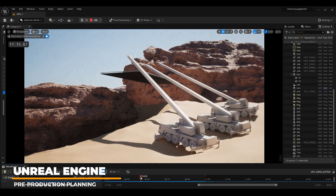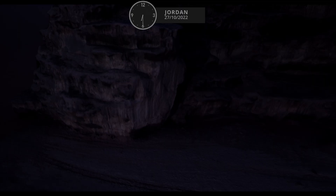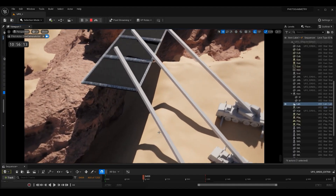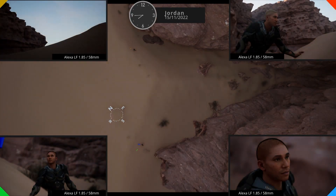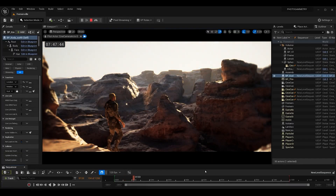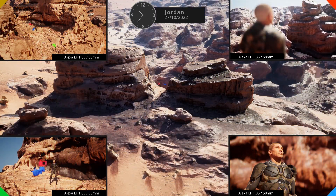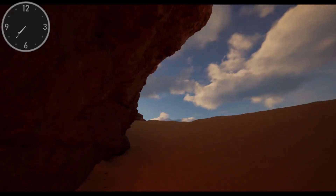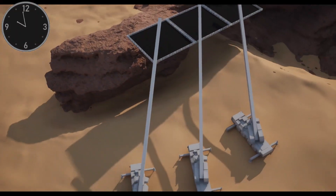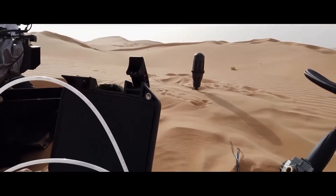Dune Part II was groundbreaking in its use of Unreal Engine for pre-production planning. The director of photography brought his experience with Unreal Engine from the Mandalorian television series. The complex desert environments and intricate lighting scenarios demanded a precise and efficient approach. By creating virtual scenes in Unreal Engine, the production team could visualize desired shots, experiment with lighting, and make informed decisions about practical implementation. They were able to put metahuman characters into the virtual location to pre-plan where shadows would reveal or fall off characters, helping with creative decisions for both additional lighting and ensuring continuity. This collaboration ensured that the film's ambitious vision was realized seamlessly, proving Unreal Engine to be an invaluable tool for the production.